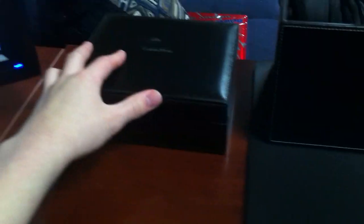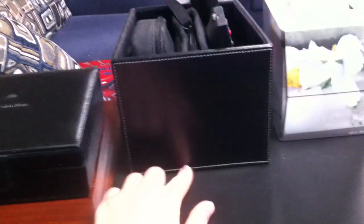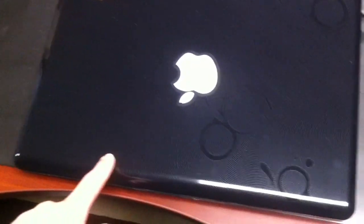Moving along, we have this little leather thingamajig here and some remote controls. This holds some flash drives, and this holds my Sanyo HD camera. It's just a little caddy for your desk. I got some tissues here, and I have a mat here which I set my laptop on — an HP Pavilion DV6000.